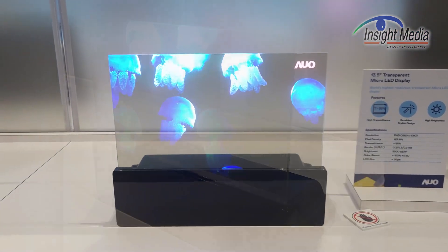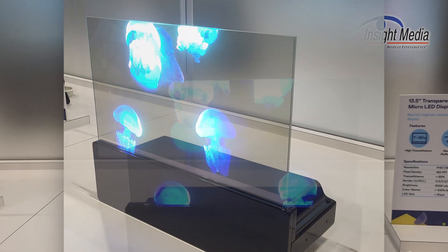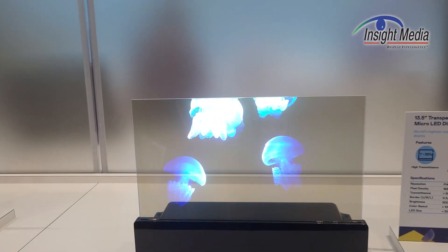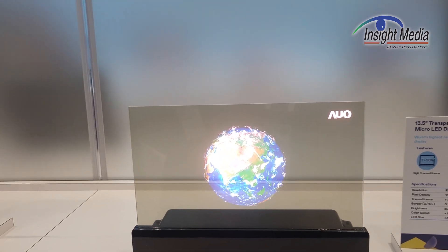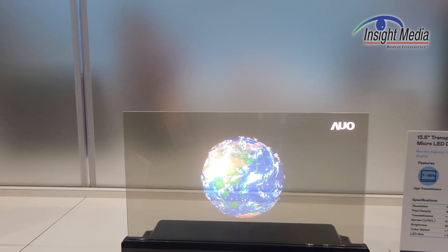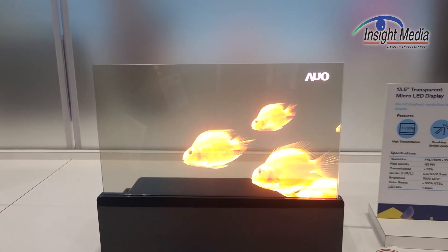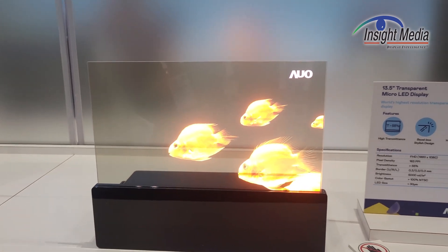Here is a 13-inch transparent microLED — 5,000 nits luminance on this one, so it's actually quite bright. The transmittance is not too bad at 55%. This is the kind of panel they've used with a black matrix in the background to darken it out.